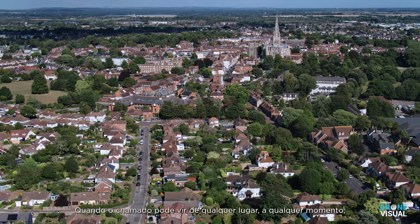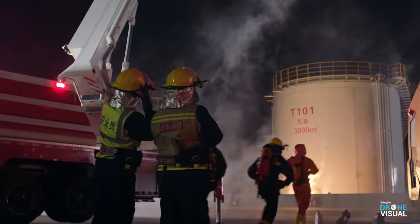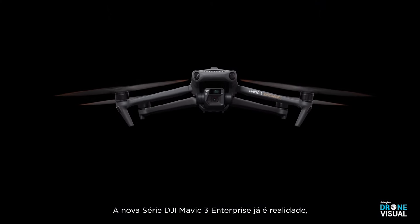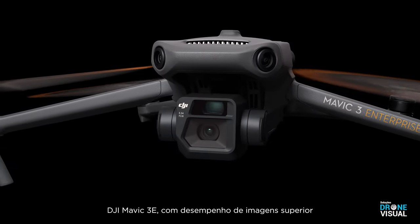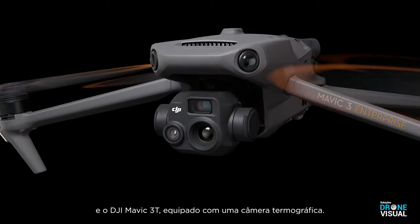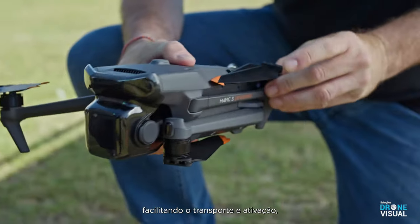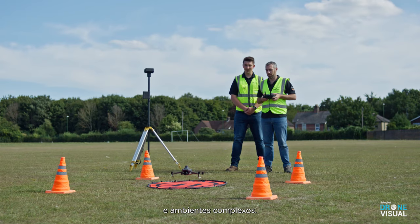When the call for action can come from anywhere at any time, portability is what ultimately lets you rise to the occasion. The new DJI Mavic 3 Enterprise Series is here, coming in two versions: DJI Mavic 3E for outstanding imaging performance, and DJI Mavic 3T equipped with a thermal camera. The series is compact, foldable, and easy to carry and deploy, so you can easily cover mountains, wilderness, and complex environments.